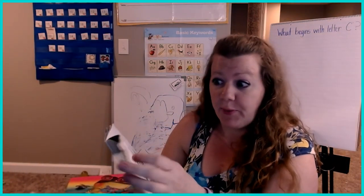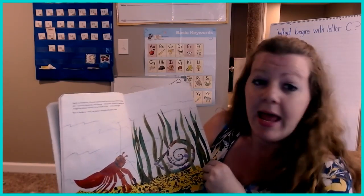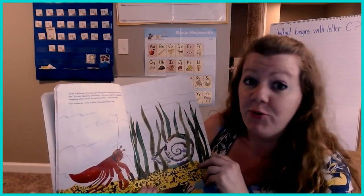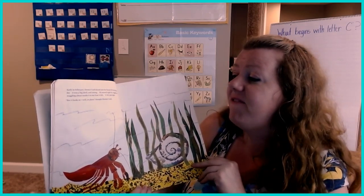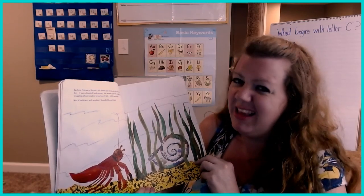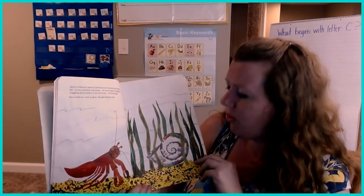Early in February, Hermit Crab found just the house he was looking for. It was a big shell and strong. He moved right in, wiggling and waggling about inside to see how it felt. It felt just right. "But it looks so, well, so plain," thought Hermit Crab.